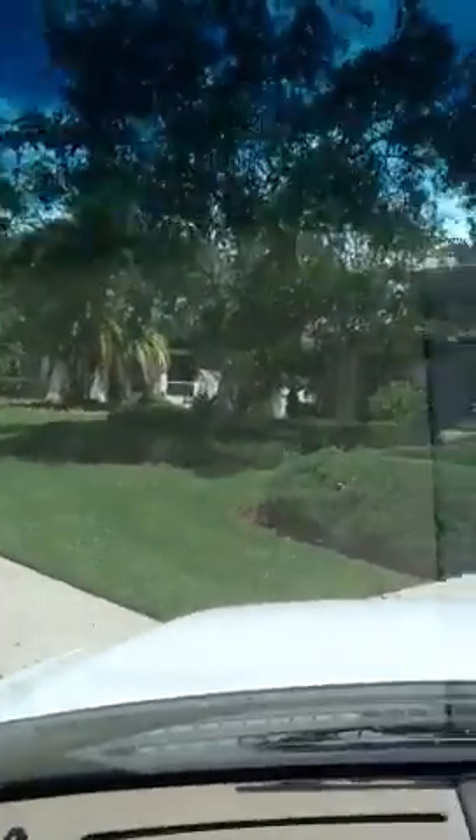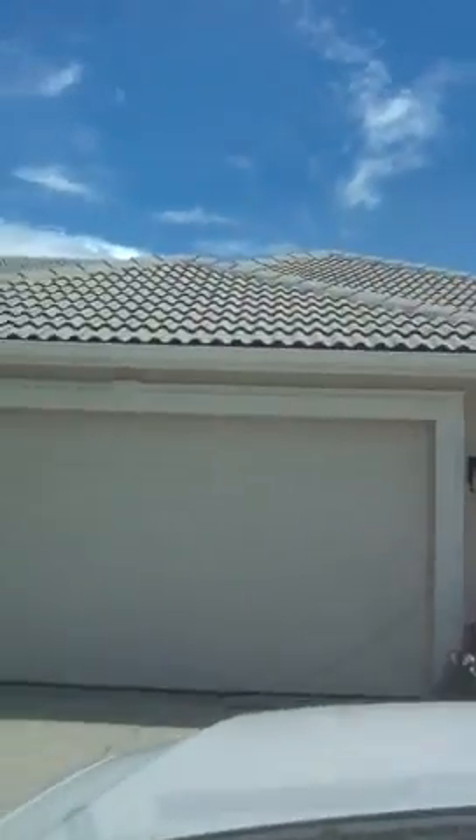And so this is the front of the house — nice curb appeal. I'm going to get out in just a minute and take a tour around.